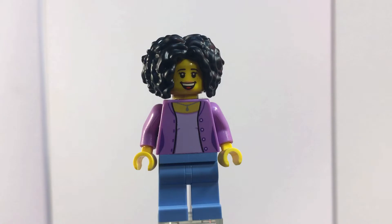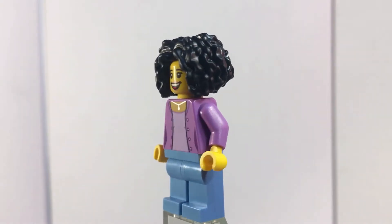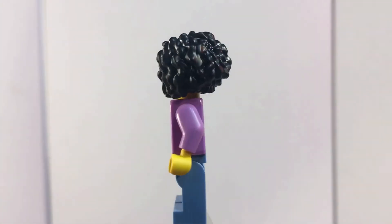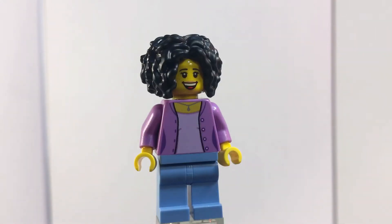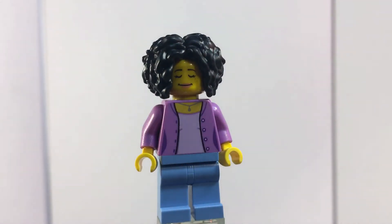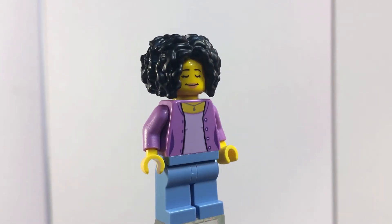Next up we have the bookseller — she seems like a really nice lady, at least from her smile. She's the one who works at Birch Books at the front desk. She has a nice purple jacket over her shirt, a little necklace, and blue jeans. Her hair piece is a really nice poofy part. She has a big smiling face and her alternate face is kind of a sigh — maybe she just got a new customer or read a great part in her book.